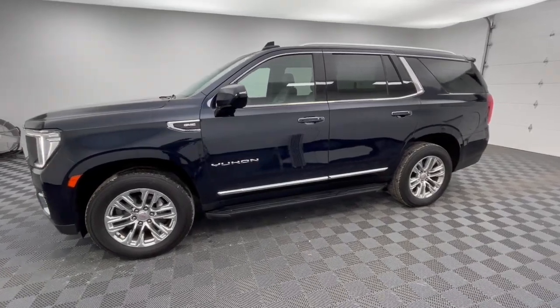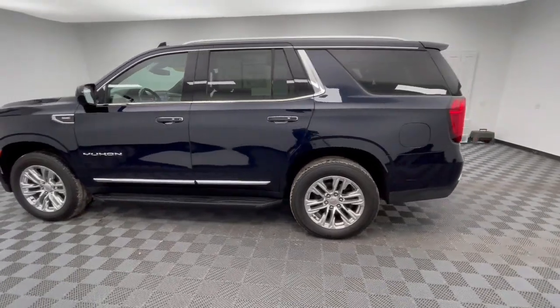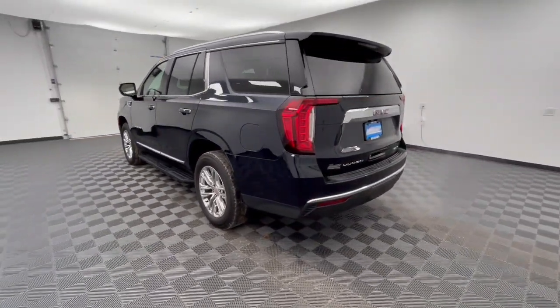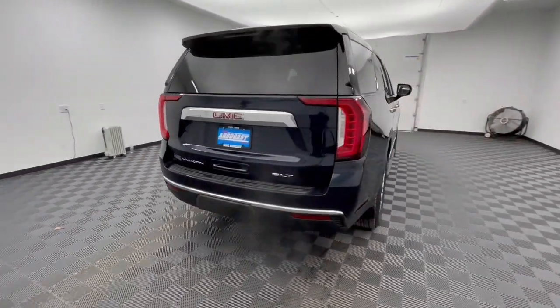Introducing the 2021 GMC Yukon. With less than 70,000 miles on the odometer, this vehicle provides excellent value. Make every adventure all it can be in this spacious, comfortable, and highly capable Yukon.